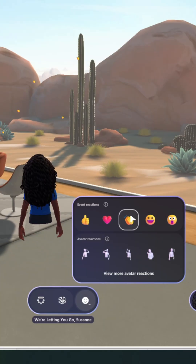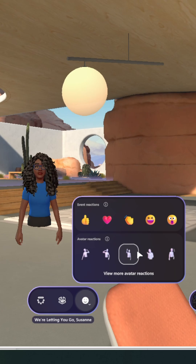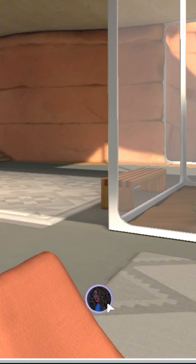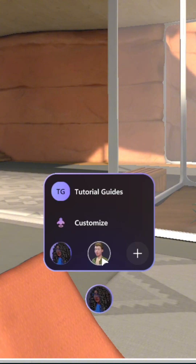Your avatar can react to things by using the emotes menu. If your meeting starts to bore you, you can try some of the different dance moves. You can swap between your different avatars by using the avatar menu.